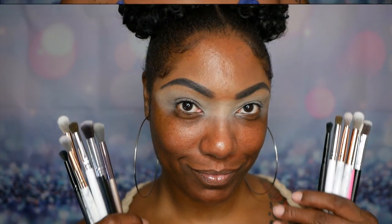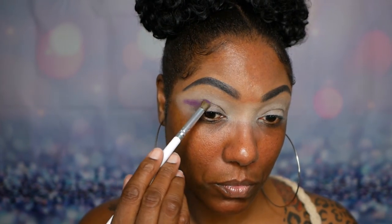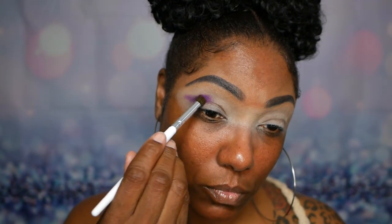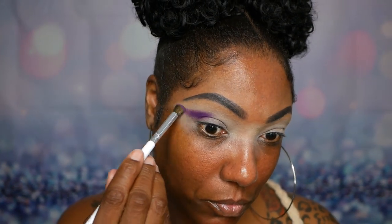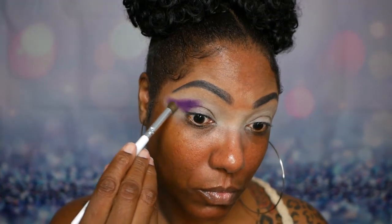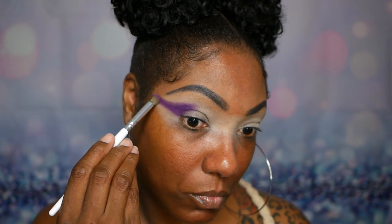I'm using the Riviera palette on my right and the Constellation on my left. Starting with the purple shade from the Riviera, I placed it on my lid and dragged it out to fade into my crease. The pigmentation is very nice — it goes down easily, not patchy at all, and blends out very nicely. The ABH formula is just great.